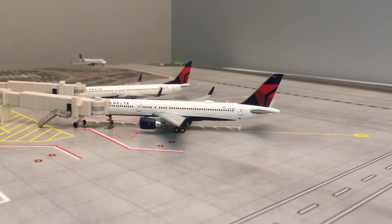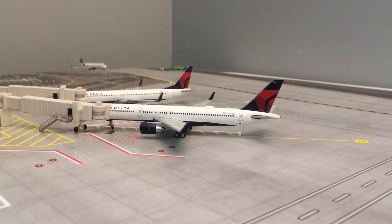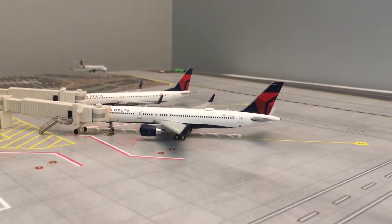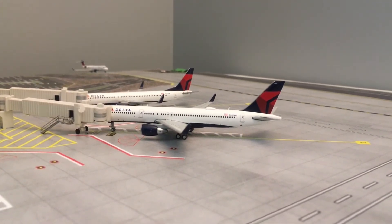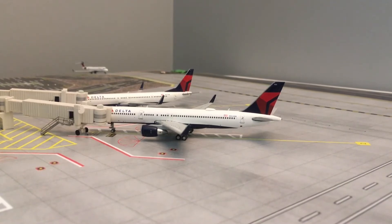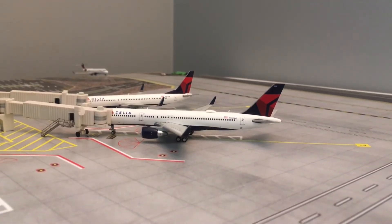Hello everyone and welcome back to MK's Aviation. Today I will be doing my 12th MK International Airport update. If you haven't already seen my previous MK International Airport updates, be sure to go check those out. There's not that much news for the channel — I have a few models in the mail and will be doing unboxings when I get them. The time frame for today is 8 o'clock AM. This is a fictional airport based in Littleville, Kentucky. But without further delay, let's get into this airport update.